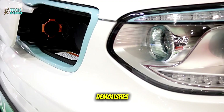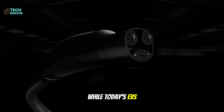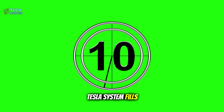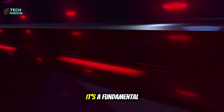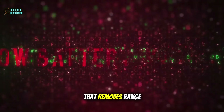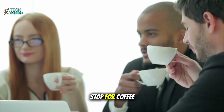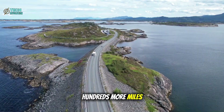The charging speed demolishes every limitation we've accepted. While today's EVs need 40 minutes for a decent charge, Tesla's system fills up in under 10 minutes. This isn't incremental improvement — it's a fundamental shift that removes range anxiety from the equation entirely. Stop for coffee, and before you've finished half the cup, you're ready for hundreds more miles.